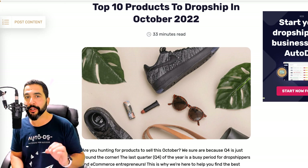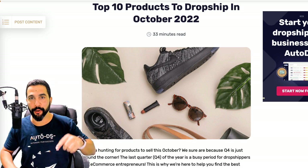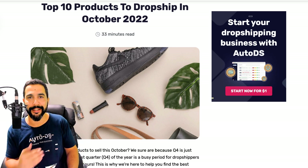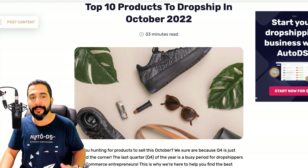Everything I'm going over in this video you can also read about in the blog article, which I will leave a link to right below this video. Do stay here because I always like to throw in some extra value bonus content in these videos. So what are the top 10 products to dropship in October 2022? Halloween aside, go check that out and prepare your stores, but also make sure that you are selling these products.